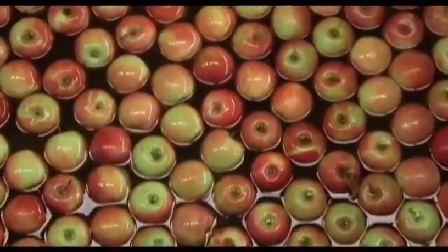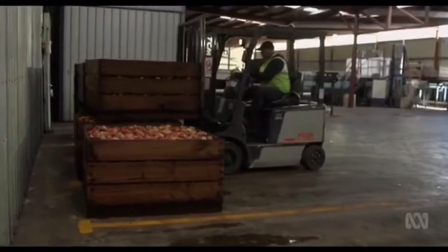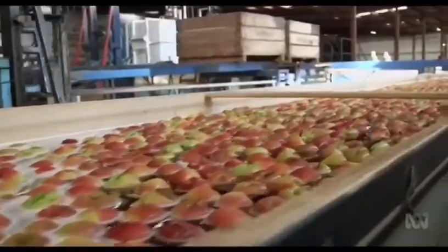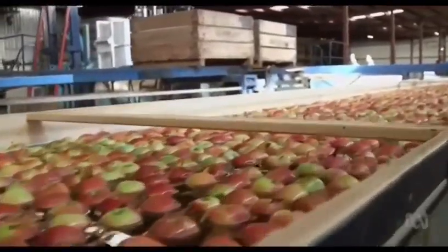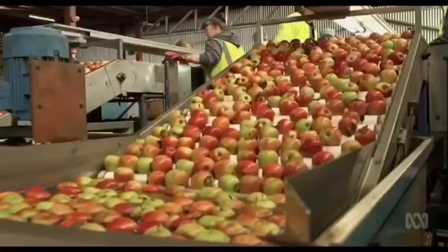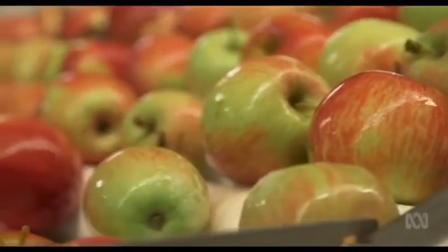At the Appledale Co-operative in Orange, New South Wales, they're now supplying about a hundred and forty tons every six to eight weeks for an Australian-made nutraceutical which harnesses the compounds in apples that fight inflammation and disease. It's billed as a game-changer in the delivery of phenolic antioxidants.